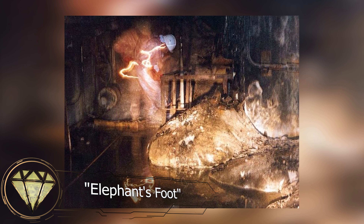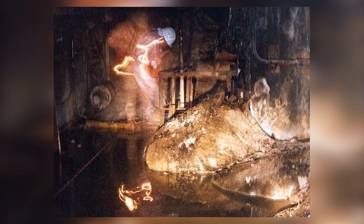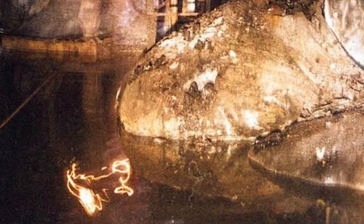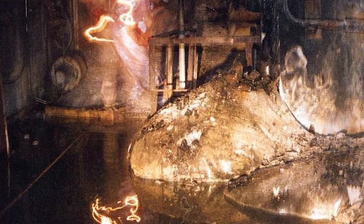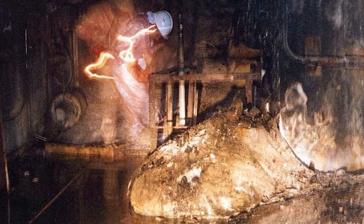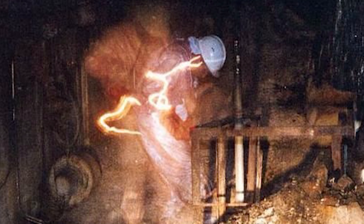Please take a look at this photograph. This picture was taken in 1996 and is preserved in the archives of the U.S. Department of Energy. Doesn't it look like a scene from a ghost movie? However, this is not a special effect. It was captured by a photographer using a slow shutter speed to get himself in the frame. The person wearing a helmet in the photo is the photographer — Artur Kornaev, the deputy director of the shelter facility.